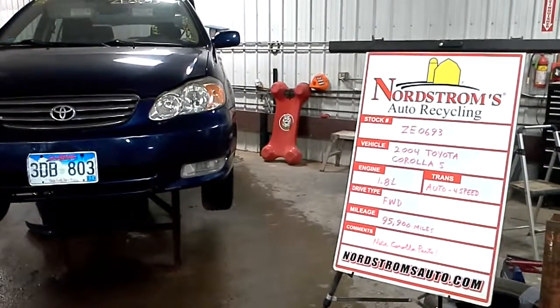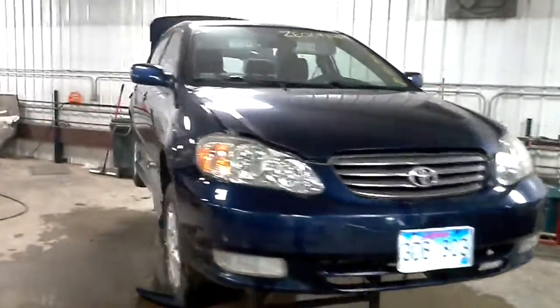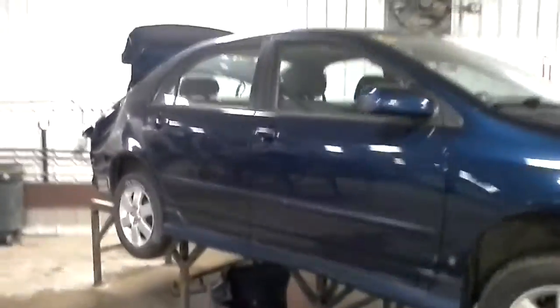Hello, welcome to Nordstrom's Auto Recycler. Today we have stock number ZE0693. What we have here is a 2004 Toyota Corolla S.